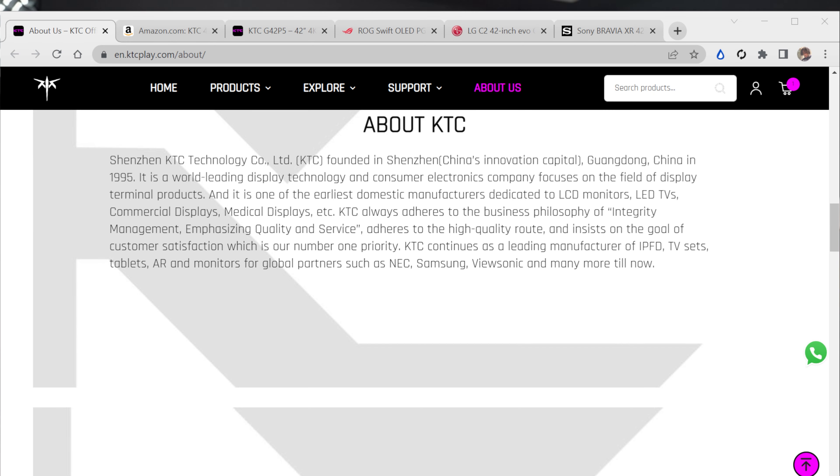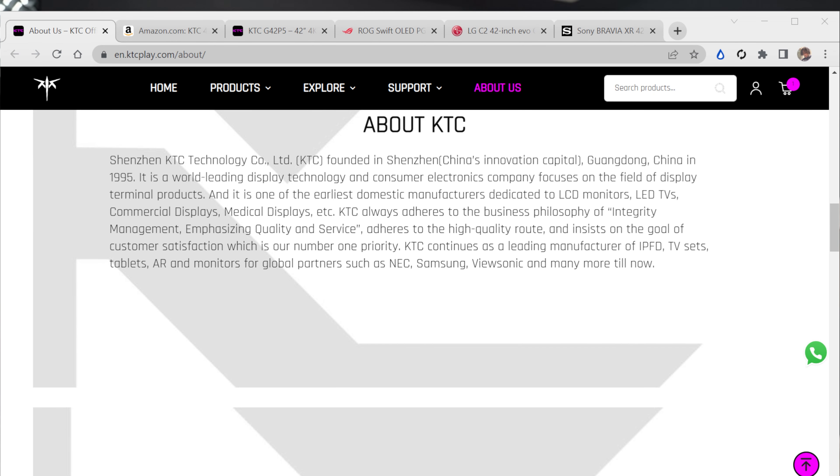They've been a brand in the distribution and creation space since 1995, building monitors for other manufacturers. LG doesn't make all of its monitors, Samsung doesn't make all of their monitors — it's outsourced, it's different ways of manufacturing goods.